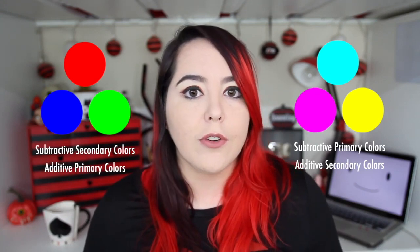The real primary and secondary colors are red, blue, green, cyan, magenta, and yellow — depending on whether or not you're talking about additive or subtractive color, but we're not going to get into that now.